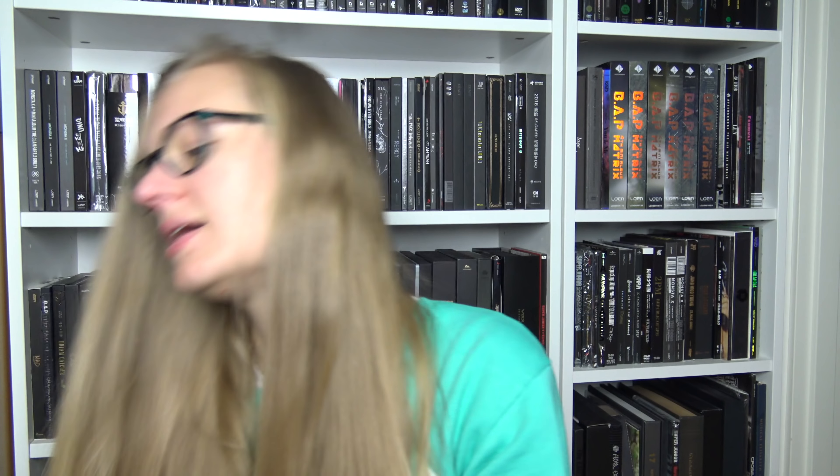And then we have the second single. Again, this is such a gorgeous cover. So, so pretty. Third single. And here I bought, as you can see, all three of them. It's so pretty. Pretty, pretty covers.